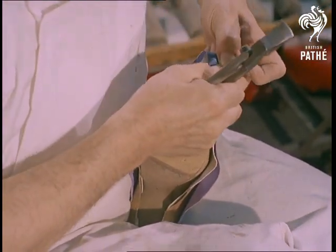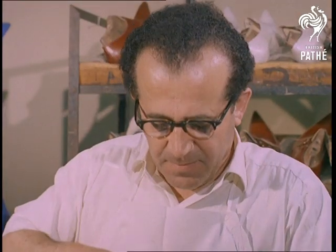Incidentally, tacking the upper into place is called lasting, and the shape becomes more apparent.